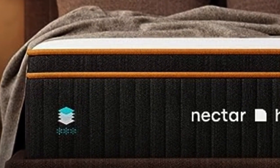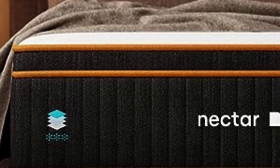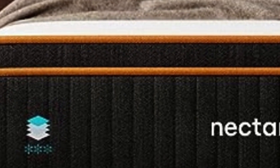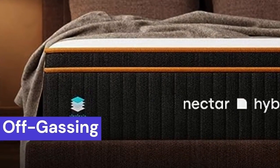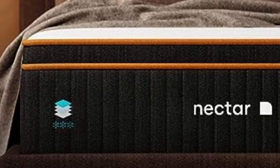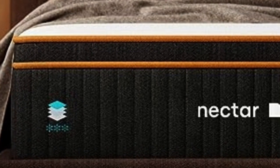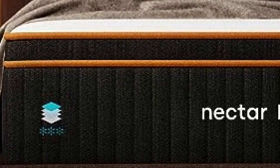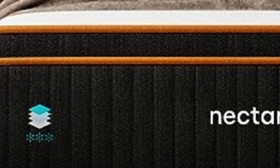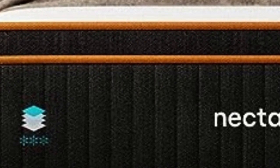A cover made from a polyester/nylon blend encases the mattress. Along with the competitive price point, Nectar ships free to customers in the contiguous U.S. The Premier is backed by a 365-night sleep trial — one of the longest in the industry. During the trial, you can test the mattress and return it for a full refund. The mattress is also backed by a lifetime warranty against structural defects.